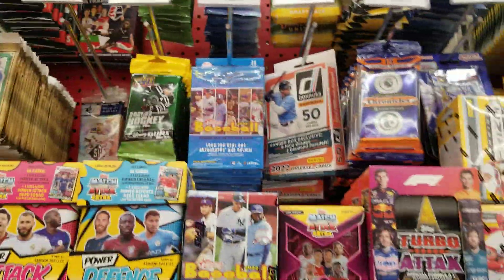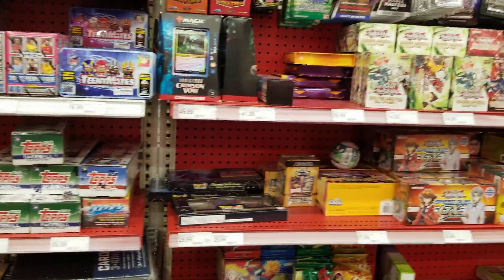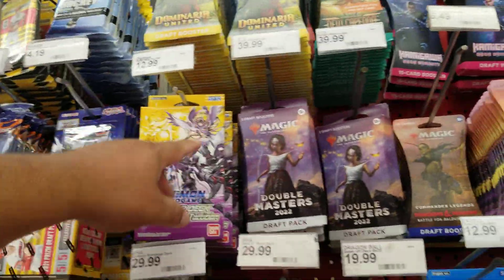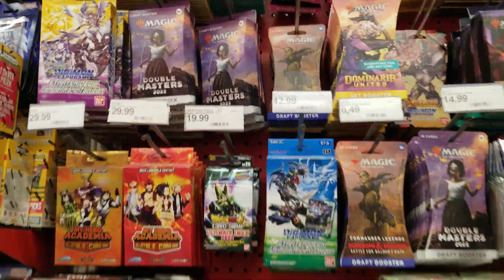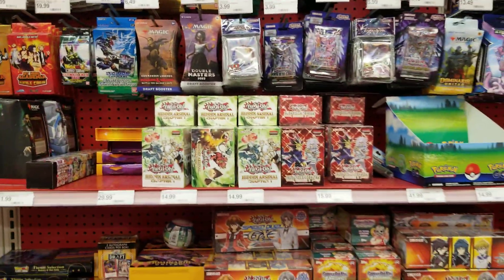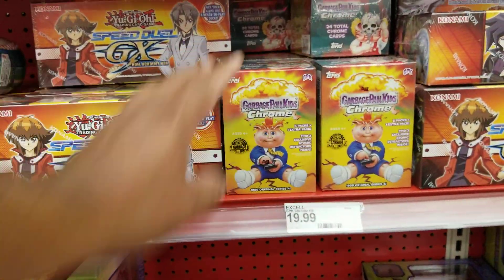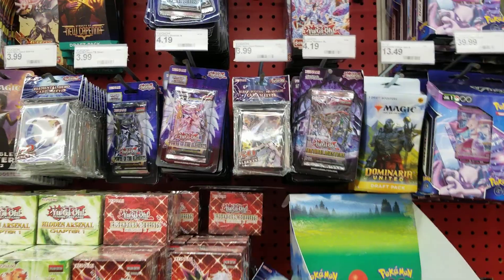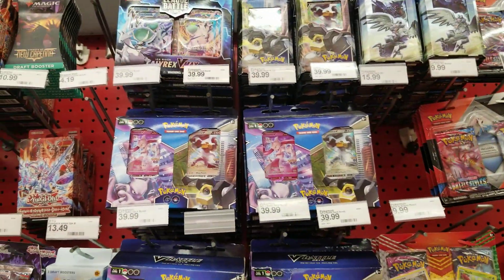I don't see the black shirts. There's a lot of Magic, a lot of Magic, a lot of Magic — Yogi, oh. Tons of Garbage Pail Kids, these are cool, I used to collect them when I was a kid, I had tons of those. And these are booster Pokemon.